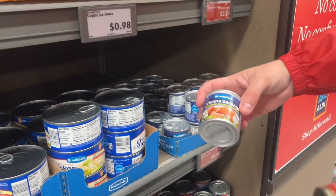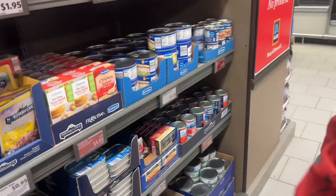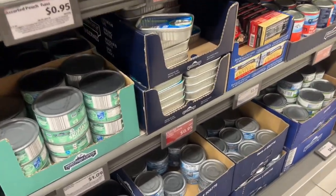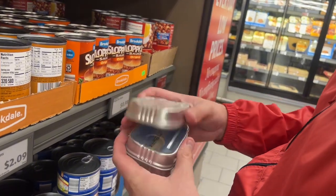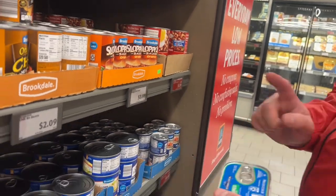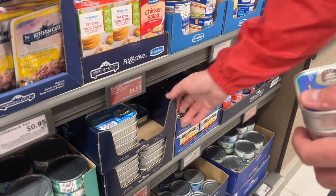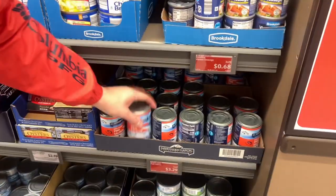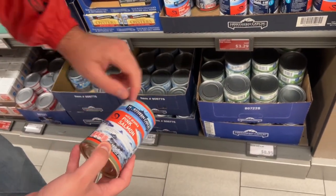Here's their Vienna sausage for 68 cents — oh, here's one for 95 cents, which is really good. Good dates, good origin. I'll just take the box. Oh, this is good too — 14.75 ounces of salmon for $3.29.